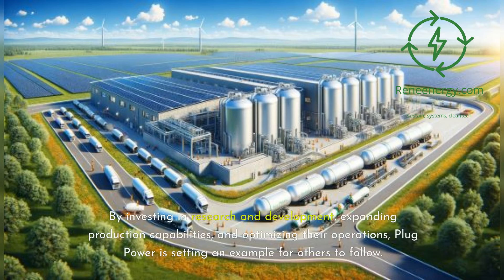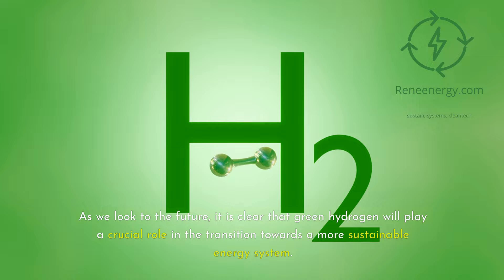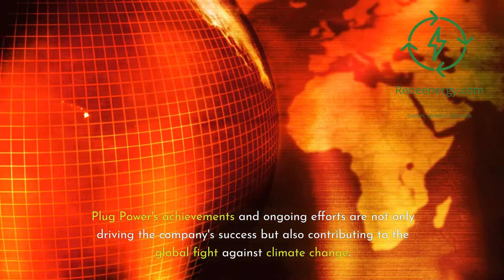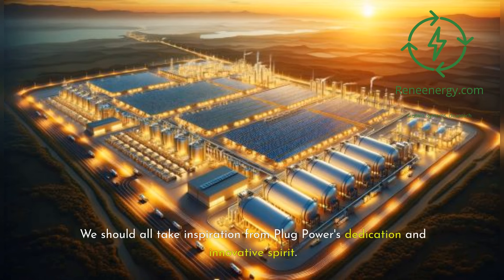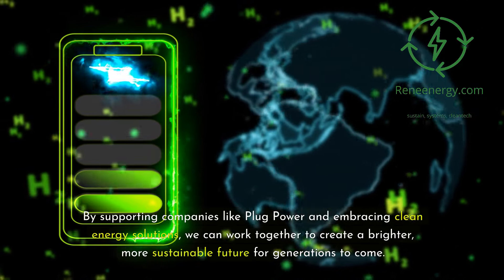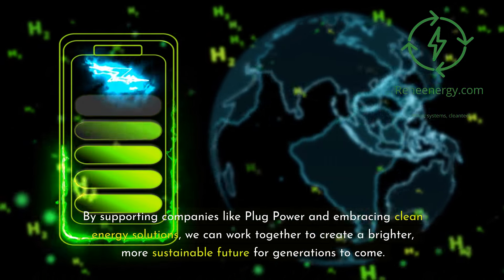By investing in research and development, expanding production capabilities, and optimizing their operations, Plug Power is setting an example for others to follow. As we look to the future, it is clear that green hydrogen will play a crucial role in the transition towards a more sustainable energy system. Plug Power's achievements and ongoing efforts are not only driving the company's success but also contributing to the global fight against climate change. We should all take inspiration from Plug Power's dedication and innovative spirit. By supporting companies like Plug Power and embracing clean energy solutions, we can work together to create a brighter, more sustainable future for generations to come.